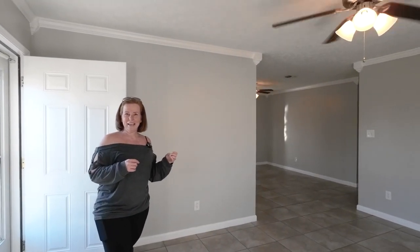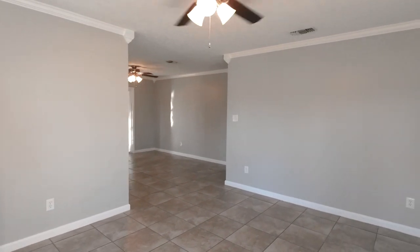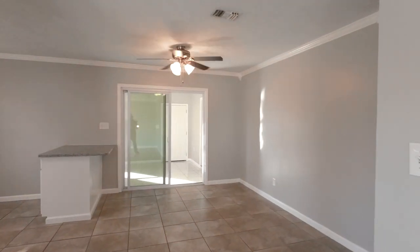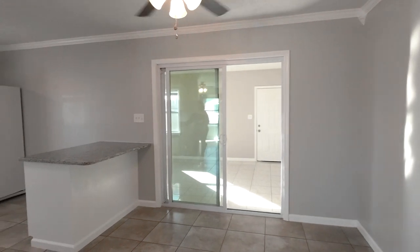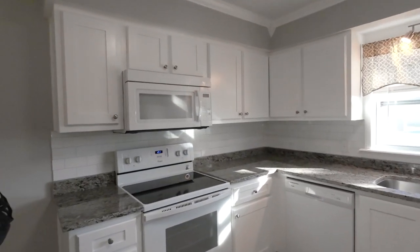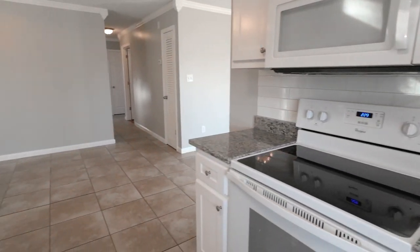We're here just under 1,500 square feet. All the windows are new vinyl double pane windows. They remodeled the kitchen, put in granite countertops, the old white appliances, painted the cabinetry, and added this cute island here.